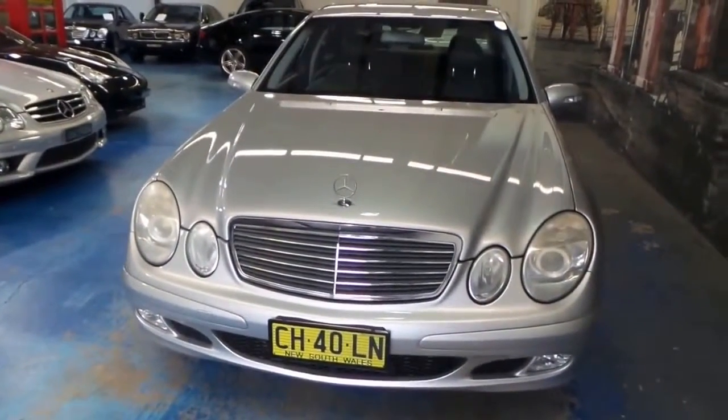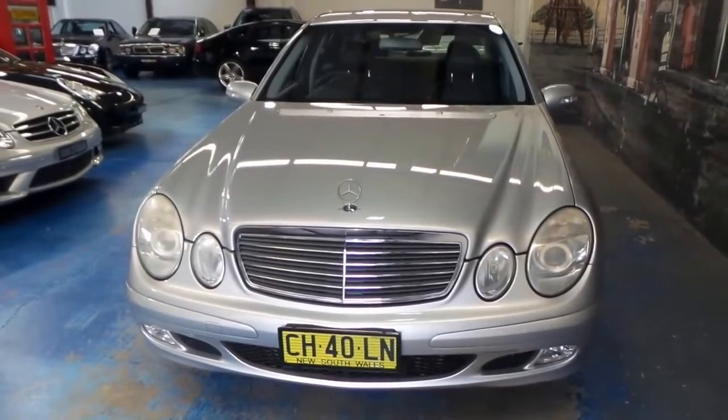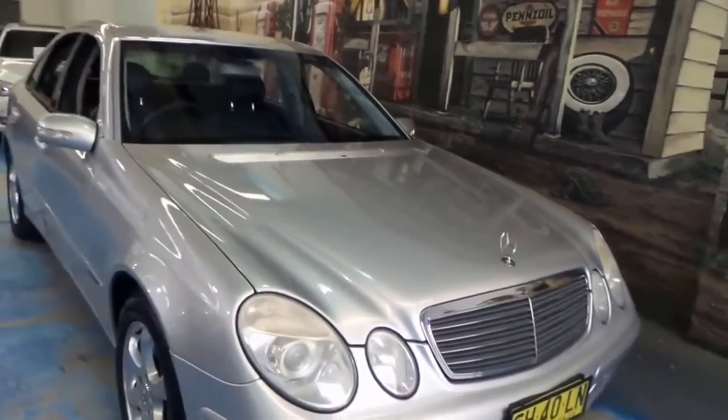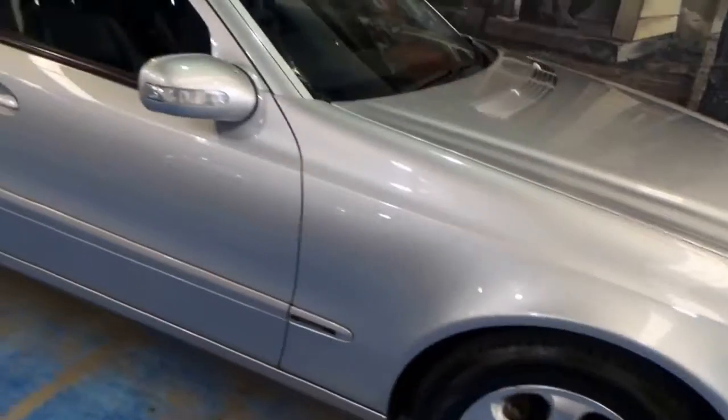You can tell this car hasn't been left out in the sun — the walnut trim is in excellent order. There's a slight little bit of hazing on the headlights that you can buff out in 10 minutes; that's just oxidization from age. Tires are great — they're Goodyears. Wheels are in excellent order as you can see.